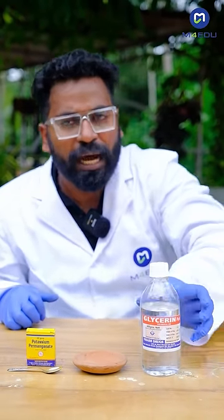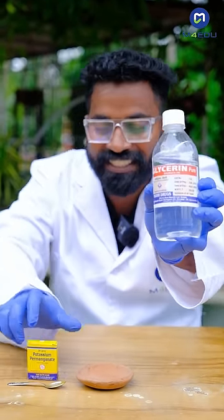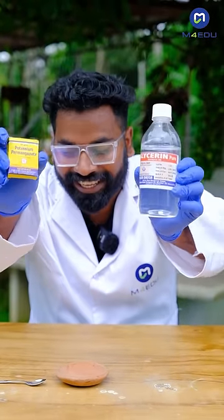Welcome to the Noka. We have this Noka's experiment of glycerin versus potassium permanganate. Now, we mix glycerin and potassium permanganate.